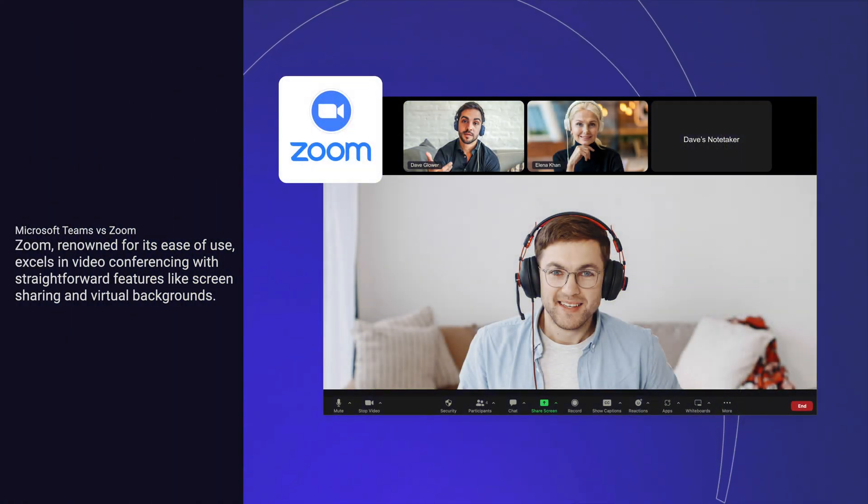Zoom, renowned for its ease of use, excels in video conferencing with straightforward features like screen sharing and virtual backgrounds.